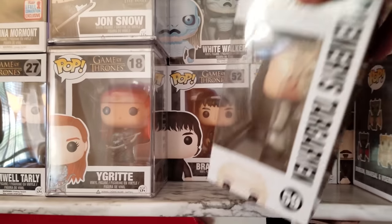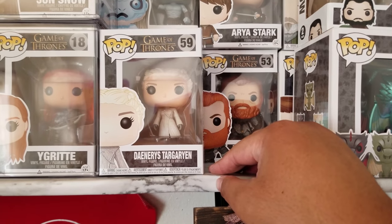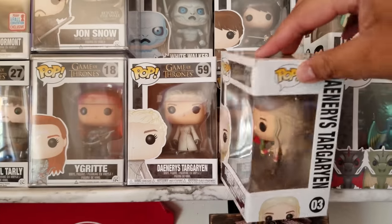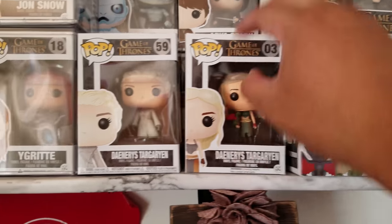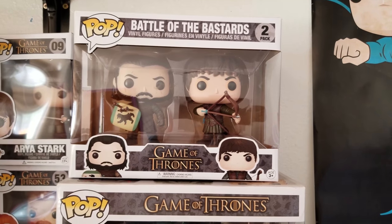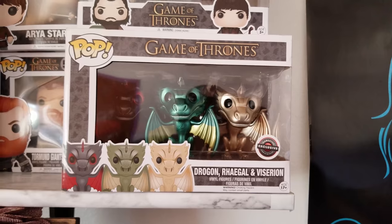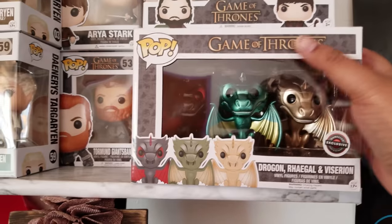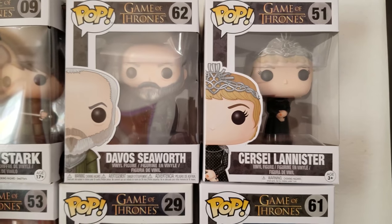Up here I have some pops — we got Daenerys Targaryen with the Beyond the Wall outfit, cool pop. Then I got the common Daenerys Targaryen number three with the red rings and the green dragon. I also got Battle of the Bastards, picked it up from GameStop. And then the Metallic Baby Dragons from GameStop — got this in a trade, I'll leave a link in the description. Behind here I have Davos Seaworth and Cersei Lannister.